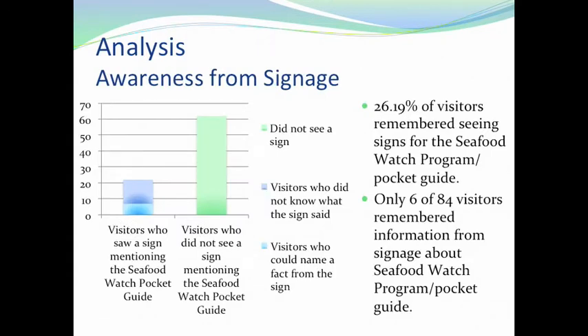We looked at two ways visitors might receive this information: signage and presentations. Looking at signage, just over 26% of visitors remembered seeing signs for the Seafood Watch Program and Pocket Guide. Only six of the 84 visitors remembered specific information about the signage. So according to our data, visitors weren't really seeing the signs or remembering them, indicating that the signage wasn't promoting awareness of the pocket guides as much as it could.